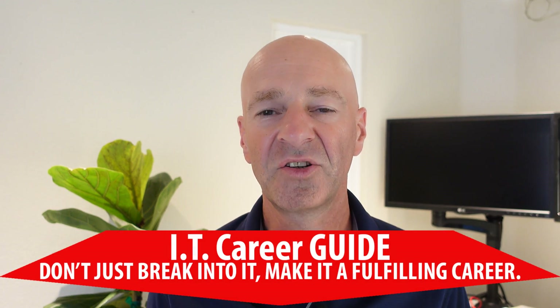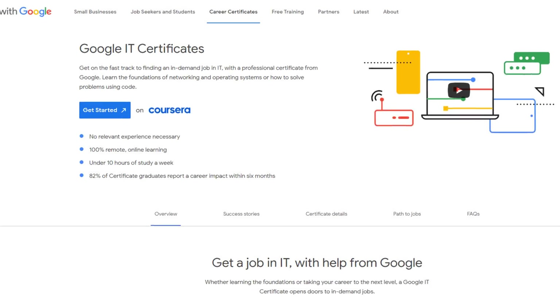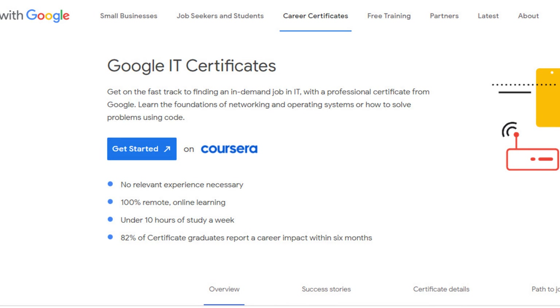Hello and welcome. My name is Christoph Putz and I'm your IT career guide. In today's video, I want to do a follow-up to the Google IT Support Professional Certification review that I had done a few months ago.